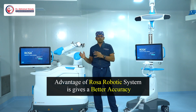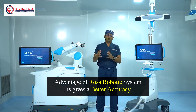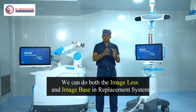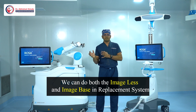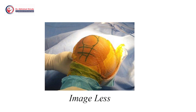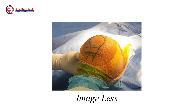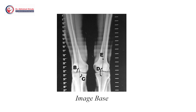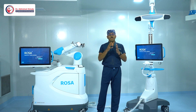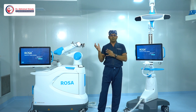The advantage of the ROSA robotic system is that it gives better accuracy. We can perform both image-less and image-based options in this knee replacement system. Image-less means we map the human anatomy directly during the operation, while image-based means we perform a scanogram one or two days prior and convert it into a 3D model before starting the surgery.